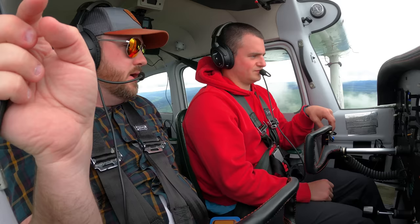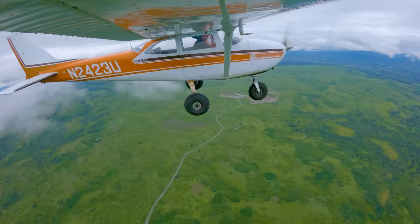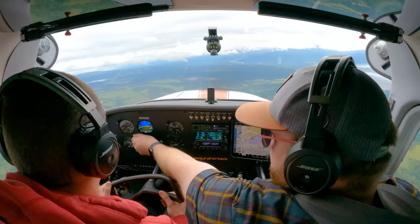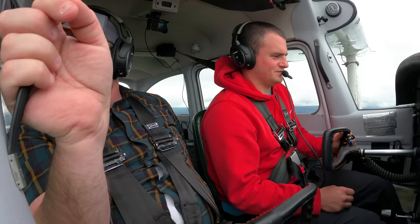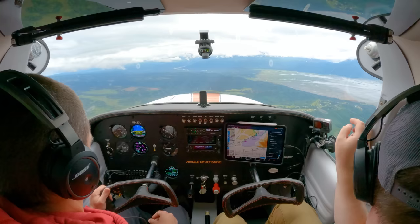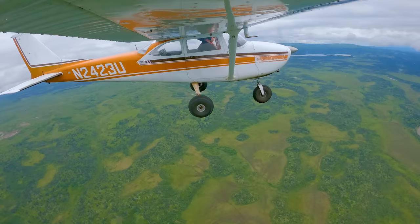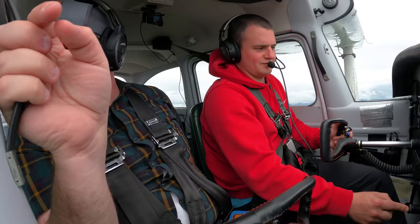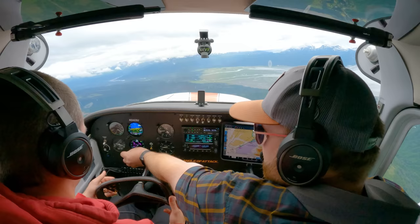Turn right to a heading of 060, stand by, maintain 3,000. So whenever I say that, you can set your bugs — kind of pretending with you now. Set your bugs and then you can repeat the radio call. Even if you're busy, it's just nice to have bugs there. Turn right heading 1-5-0, stand by, maintain 3,000. See, that's where you could do the bugs first — 1-5-0 to stand by, maintain 3,000.